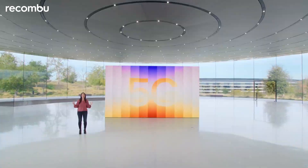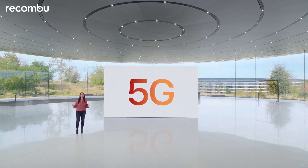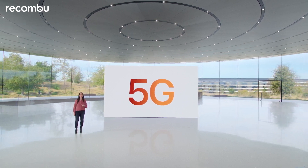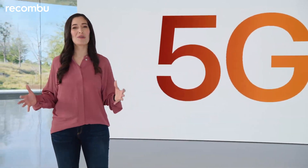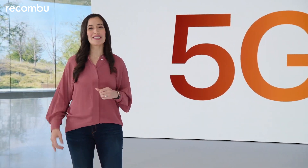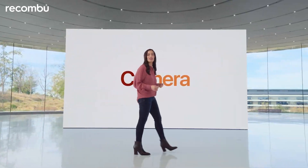And we're bringing 5G to our most affordable iPhone, so iPhone SE can take advantage of the latest generation of technology. You get super fast downloads and uploads, lower latency and better experiences in more places.